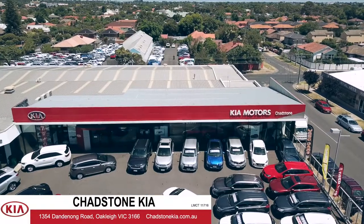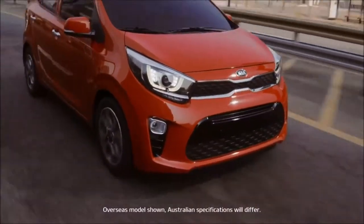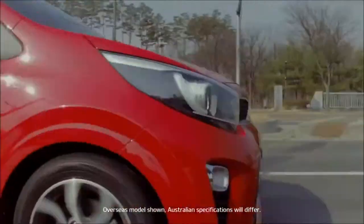Hi there, Nando here at Chats & Kia, and today we're taking a look at the Kia Picanto AO Edition. Building on the bold and youthful character of the Kia Picanto, the Picanto AO Edition has serious game.